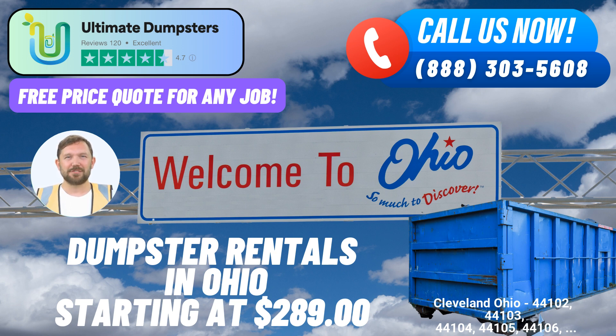Placing an order with Ultimate Dumpsters is hassle-free. You can reach out to us by calling our dedicated team, or simply use the QR code provided in the video to conveniently place your order online. Our current platform offers a 25% discount on dumpster rental orders when you place your order online. When it comes to roll-off dumpster rental services in Cleveland, Ohio, Ultimate Dumpsters is the ultimate solution for your waste management needs.